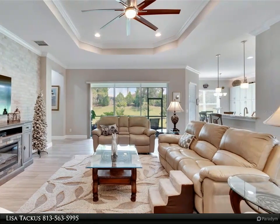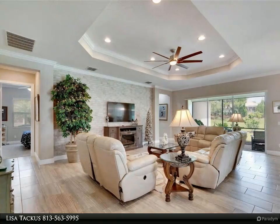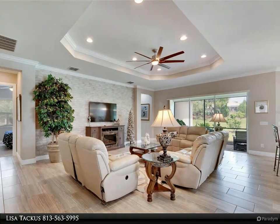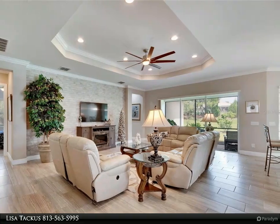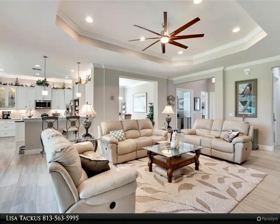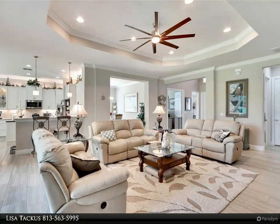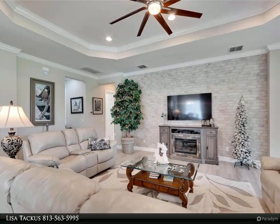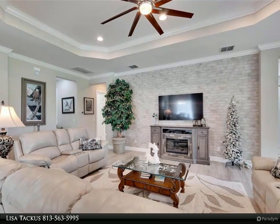The family room opens to a lovely backyard with a screened-in patio, pavers, and a cozy sitting area — perfect for enjoying the beautiful Florida weather year round. The front yard is beautifully landscaped with curbing, and a three-car driveway and garage with epoxy flooring add both function and curb appeal.